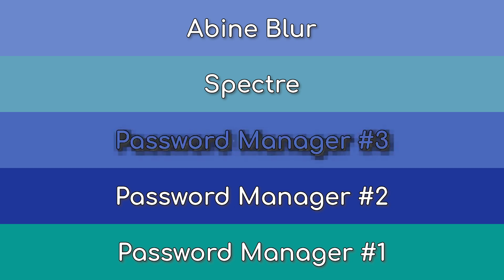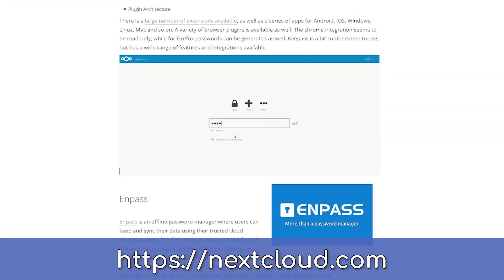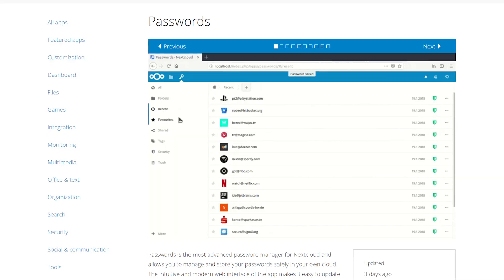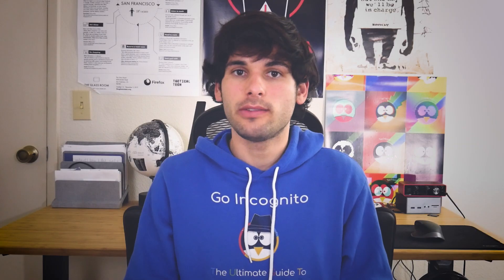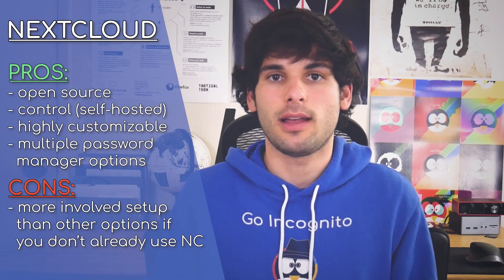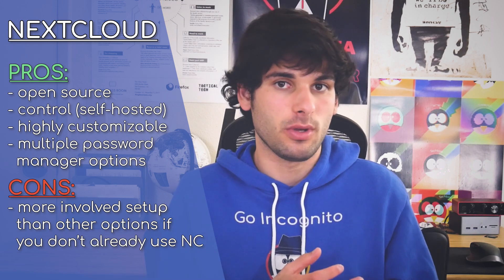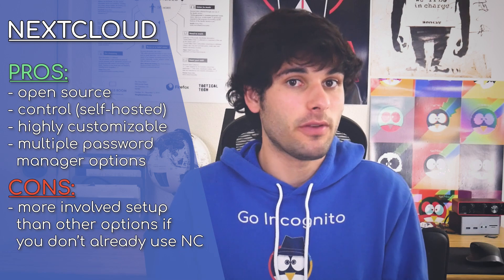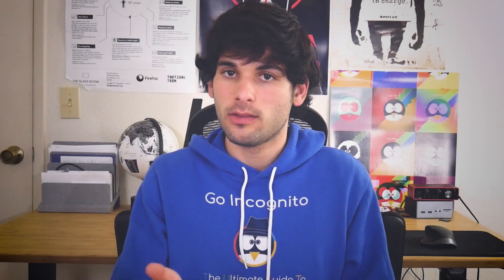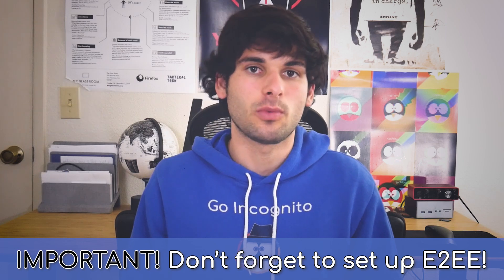Number three is Nextcloud. Nextcloud can be used with many different password managers, both inside the Nextcloud ecosystem like Passwords and Passman, as well as other external password managers that can be synced via Nextcloud. Without getting too far into the rabbit hole, if you're already using Nextcloud and you're happy with it, don't miss out on some of the options available to you here that are not only fast but self-hosted on your own Nextcloud server. Don't forget to set up end-to-end encryption on your Nextcloud servers if you're going this route.